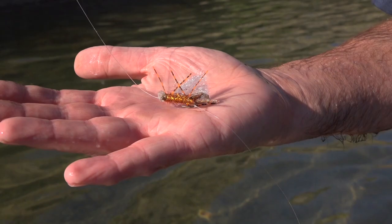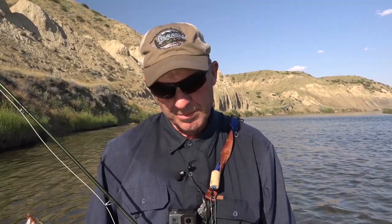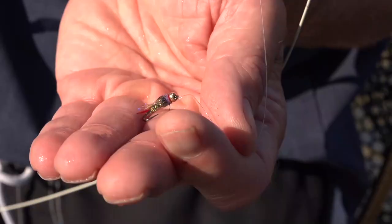Steve just tied this on and it worked perfectly for that fish. It's a chubby up top — an orange chubby — but that fish grabbed the nymph. It's a little caddis nymph with a little sparkle in it, and that fish just hit it and pounded it. Real exciting.